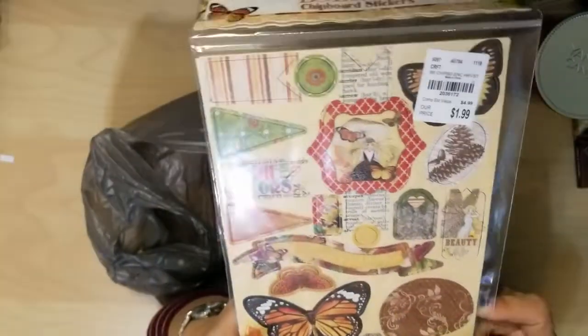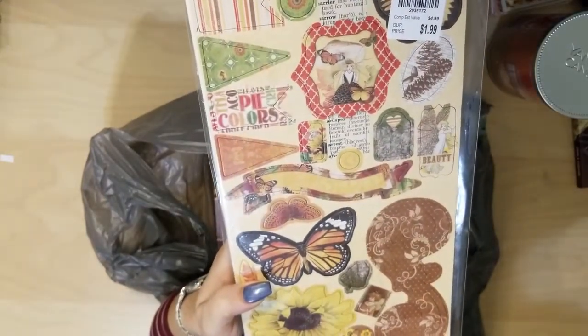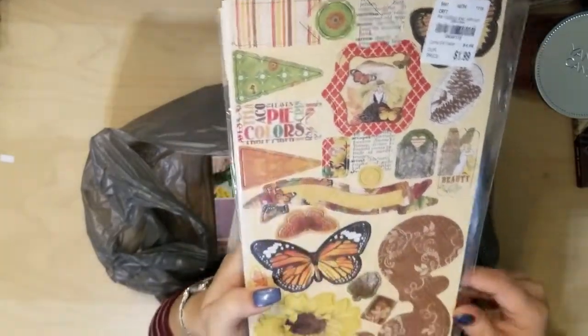I picked up this Bow Bunny Harvest chipboard to match the Bow Bunny Harvest paper I have that I'm absolutely obsessed with.